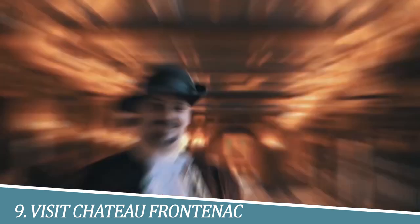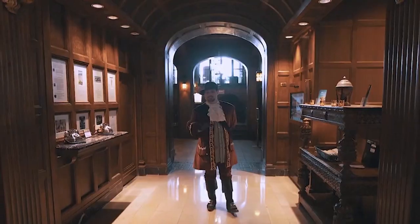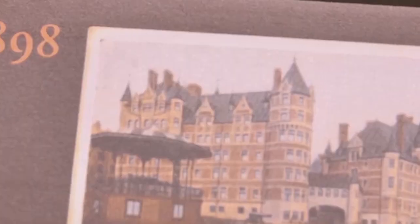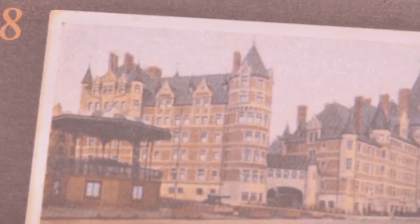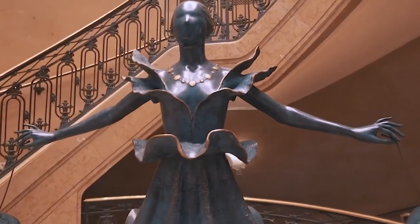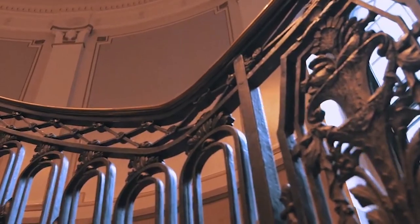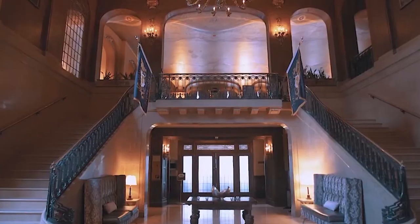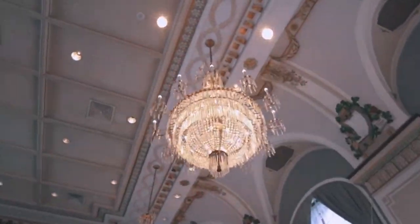Number 9: Visit Chateau Frontenac. Visiting Chateau Frontenac is a must-do experience. As an iconic hotel that dates back to 1893, it boasts stunning architecture and dominates the city's skyline, making it a recognizable landmark. The Chateau also offers breathtaking views of the St. Lawrence River and the city below.